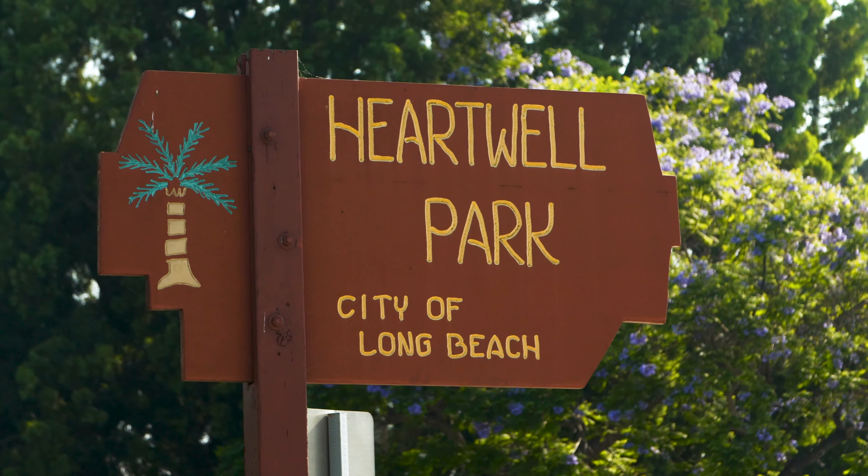Hi everyone and welcome to LBTV's Around LB Parks. Today we'll be exploring Hartwell Park.